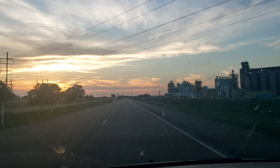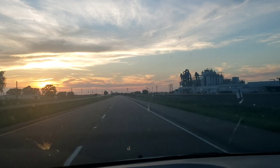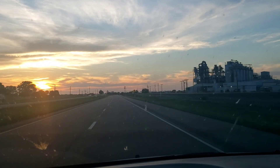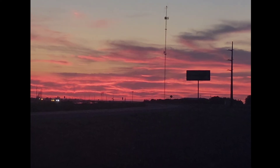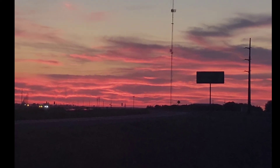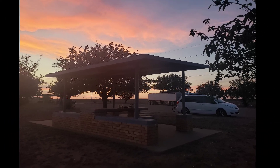Nice little sunset this evening — just enough clouds to really set it off. Just about at the end of West Texas, edge of this time zone, it's damn near 9:30 taking some of these pictures. Camped out at one of the nice rest stops here, and heading into New Mexico next.